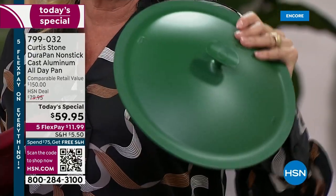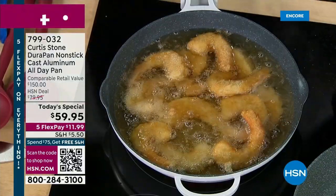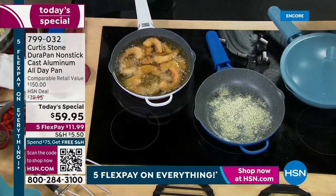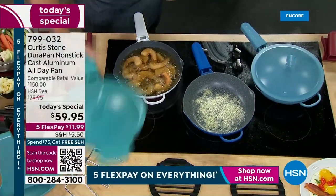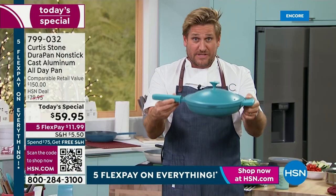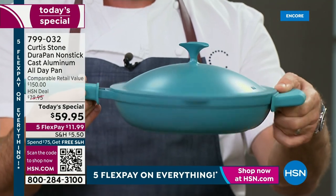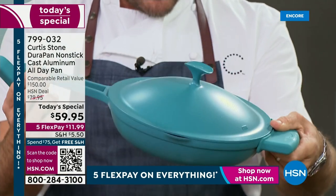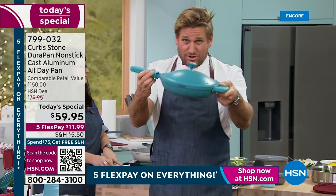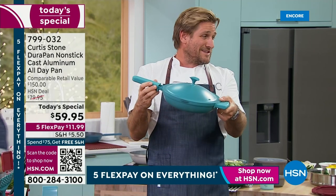The two colors I'm personally buying tonight are going to be the black and the hunter green. My husband said we need a pan that really does everything. It's such a beautiful piece of cookware. If you go comparative shop this — go look for the everyday pan — they're about $150. But here's the problem: you can't put them in the oven. I call mine the all-day pan because you're going to use it all day — breakfast, lunch, and dinner. You're taking this home for less than $60.